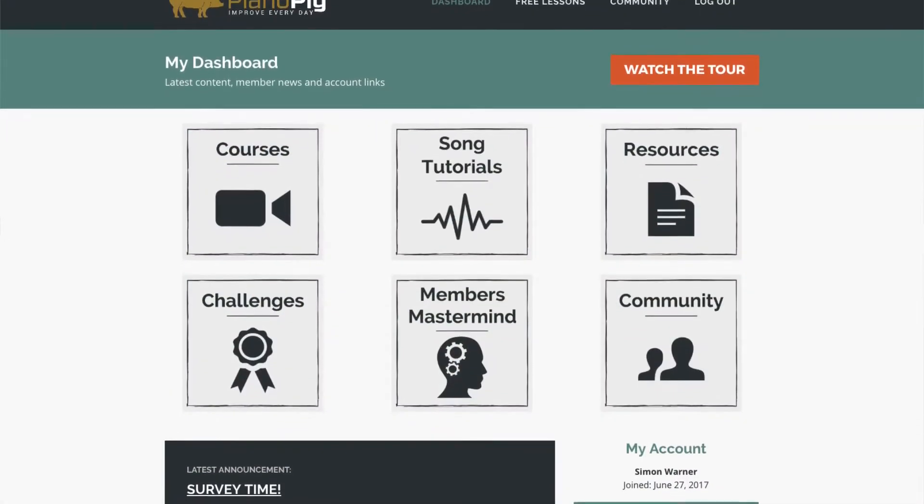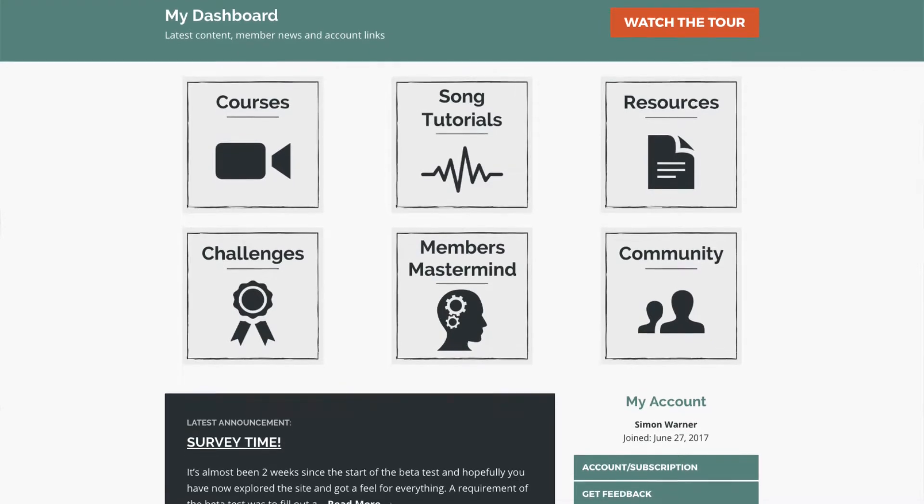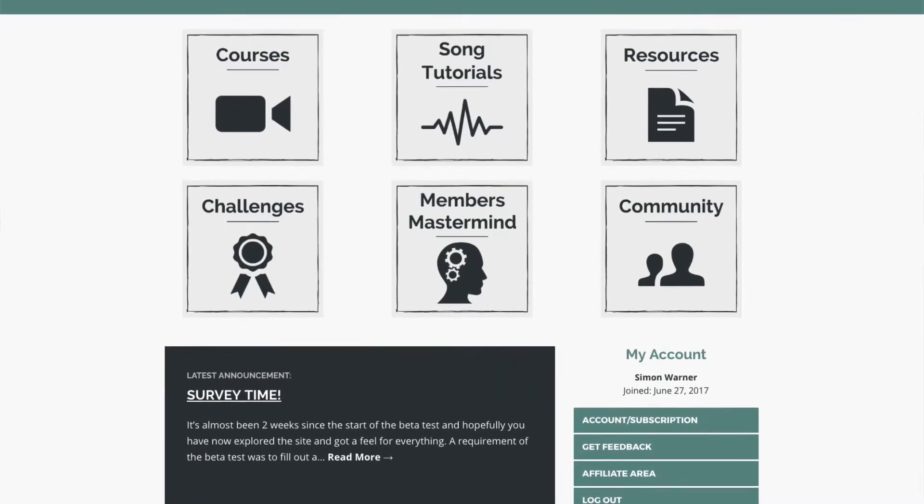The hub of the Academy is the dashboard, and this is where you can access all the courses, song tutorials, resources, challenges, member mastermind, and podcast. Most importantly, there's also the community.